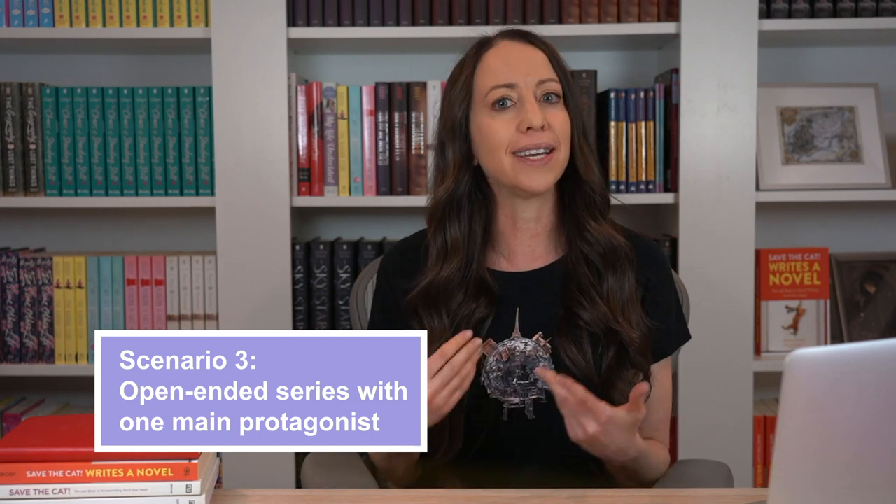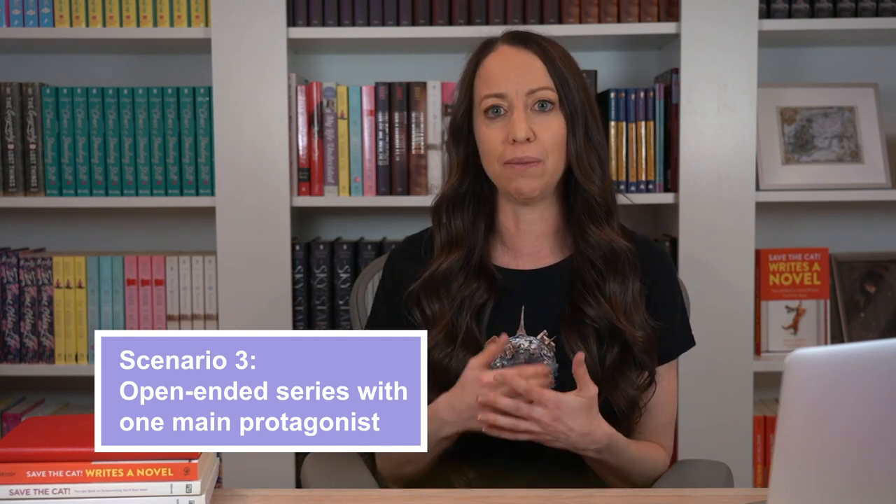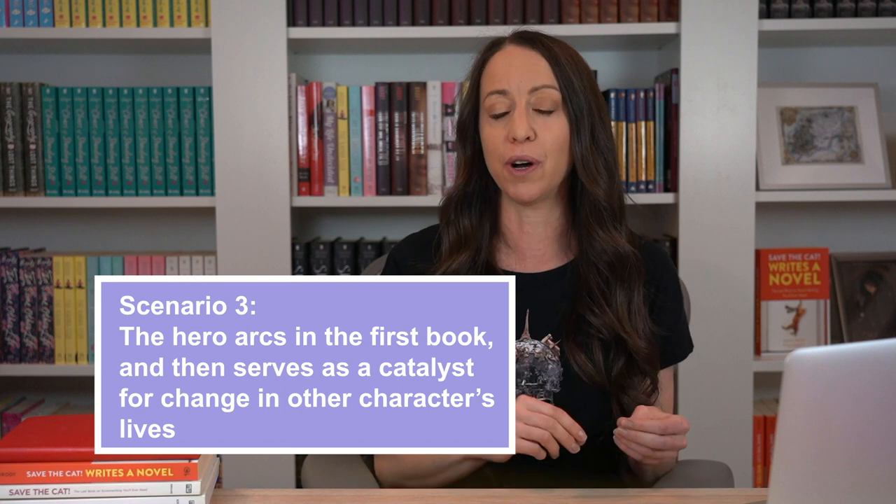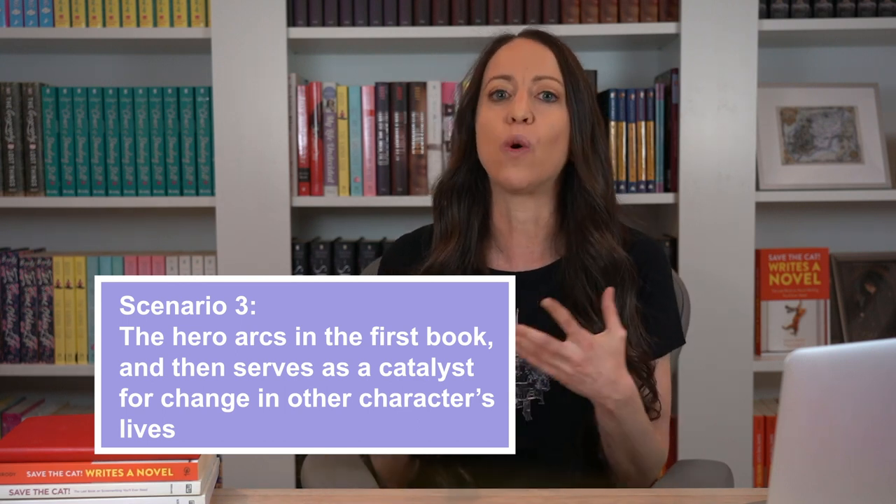Scenario number three: you have an ongoing series that doesn't have a definitive end and usually has one main protagonist — for example, most ongoing mystery series fall into this category. This is sort of the exception to the rule. In these situations where you don't have an end in sight, the hero usually only arcs in the first book, and after that the hero usually just serves as an impetus or catalyst for change in other characters. We see this done a lot in mystery series like the Amos Decker series by David Baldacci or the CB Strike series by Robert Galbraith. In Memory Man by Baldacci, the first in the Amos Decker series, we see Amos having a significant personal transformation — he has to deal with his grief and find closure in the murder of his family. But in book two, The Last Mile, more of the emotional work is done with the guest star of the novel, Melvin Mars, who must find closure with his own family tragedy. How appropriate is it that Amos is the one to facilitate that? After all, he's dealt with a similar transformation in book one.